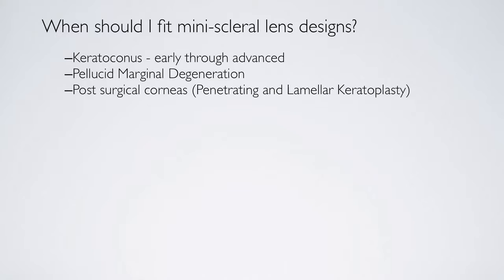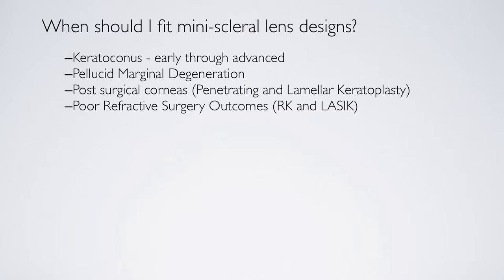Post-surgical corneas are very easy to fit. We're able to adjust the sagittal height of the lens so that it vaults over wherever the sutured area or the graft-host junction is on the cornea, and we're able to maintain a lens fitting on the eye with absolutely no corneal touch. Post-refractive patients — particularly RK and LASIK patients — are actually fairly easily fit with this lens.